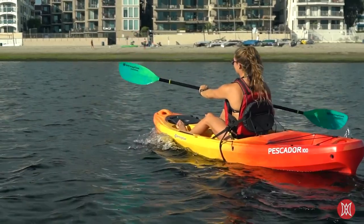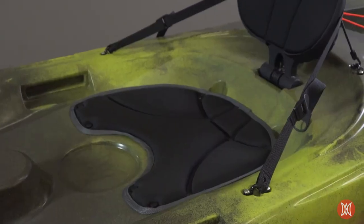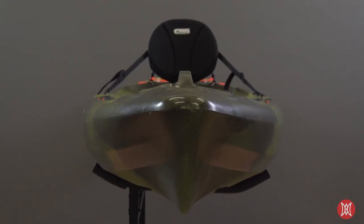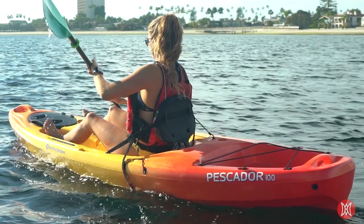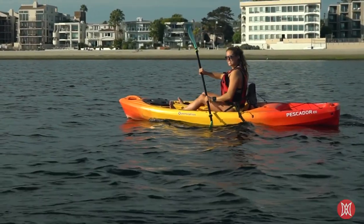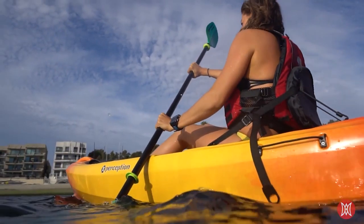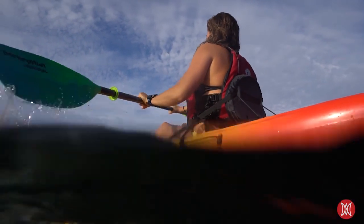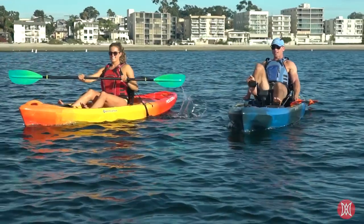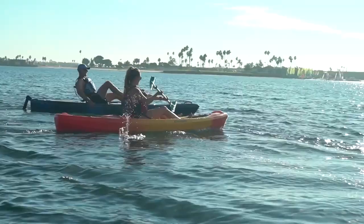Giving you more comfort for your money, the Pescador seat outperforms comparable models with thick ergonomic padding and an adjustable seatback for personalized support. Rugged and low maintenance, the Pescador features Perception's legendary one-piece roto-molded high-tech polymer construction for superior UV impact and abrasion resistance. Proudly designed, molded, and hand-assembled in the USA, and available in a variety of colors, the Pescador is a great choice for all-around comfort and performance.